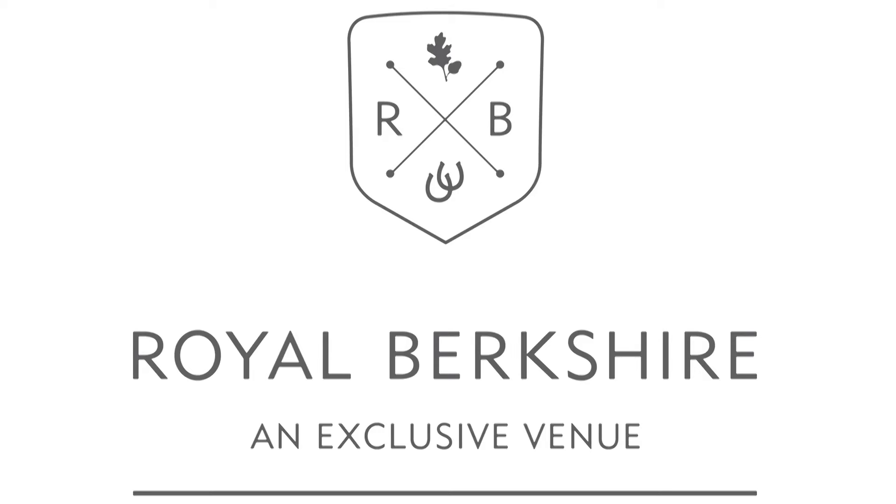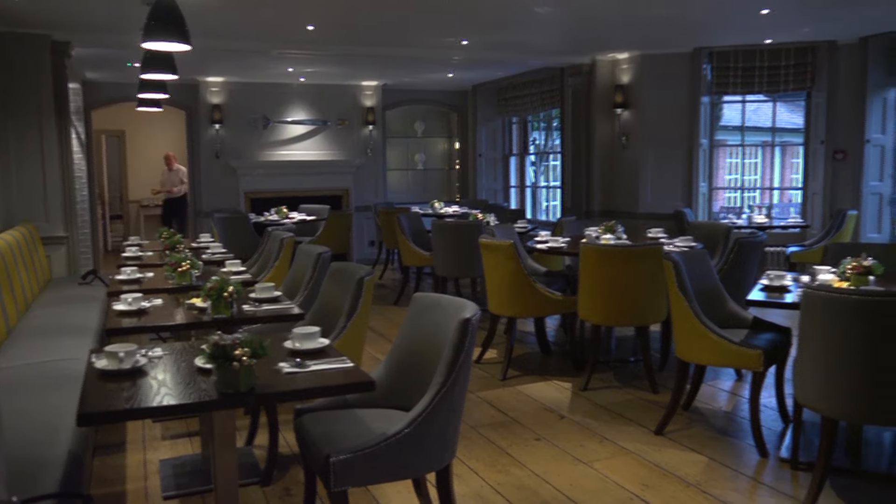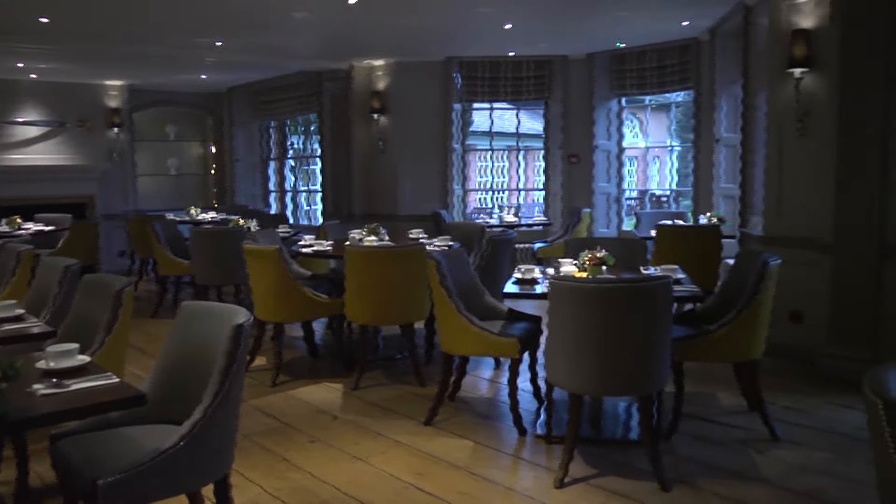Firstly, let me talk you through the set-up. A sound preparation is essential to the success of the breakfast. When entering the restaurant, you must remember three things: turn the lights on to daytime, check the temperature, and turn the hot plate in the buffet room on.